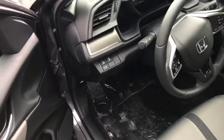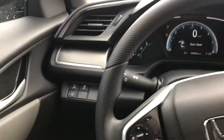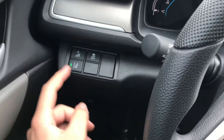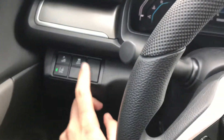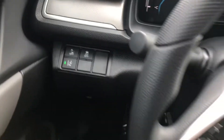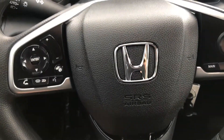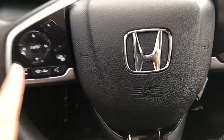The LX models for the 2021 year are going to have Honda Sensing built in, so you are going to get all those great Honda Sensing safety features such as road departure mitigation, collision mitigation. Over here of course you have your standard traction control, and over here in the center you're going to have some of your phone controls on the left hand side, so when you hook it up to Bluetooth you can control all those.